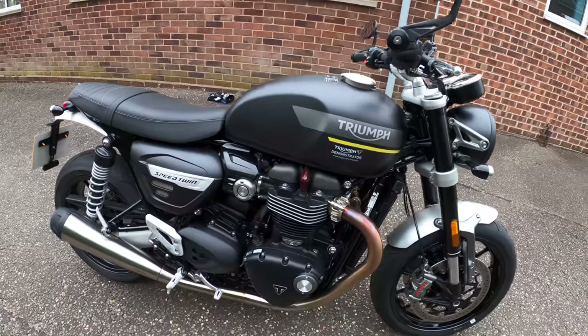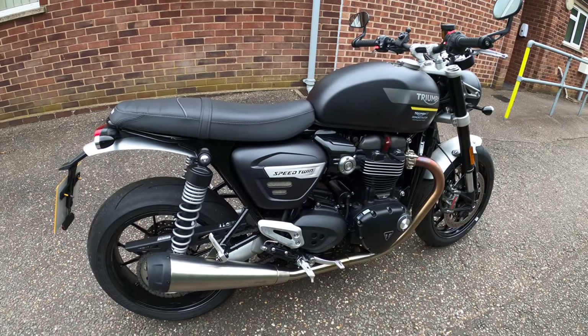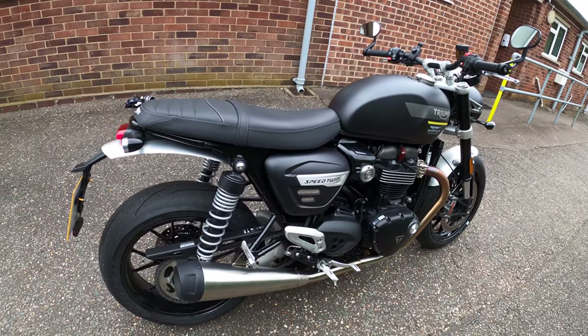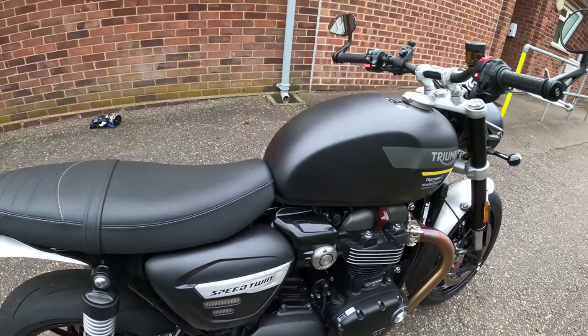Three colour options: Jet Black at £11,000, Red Hopper — which I quite like actually — and this Matte Storm Gray at £11,200. There are over 50 genuine Triumph accessories available so you can really customise the bike however you desire.